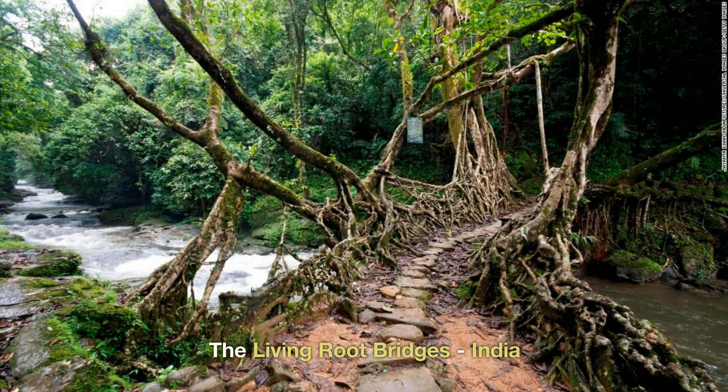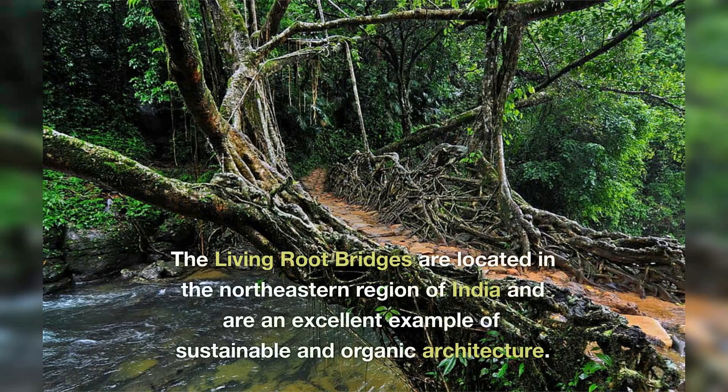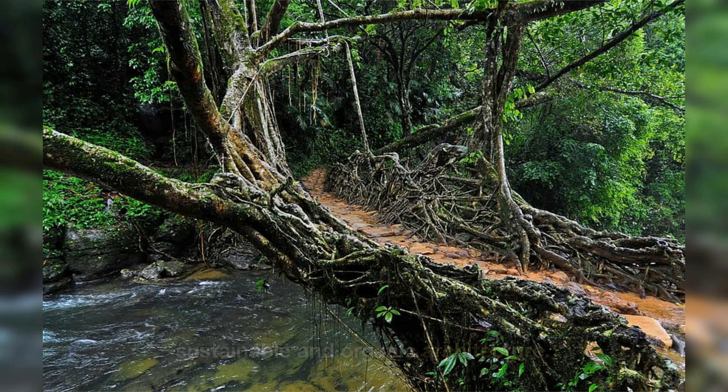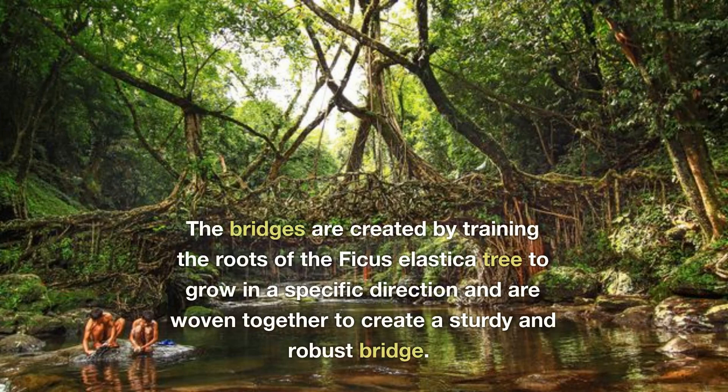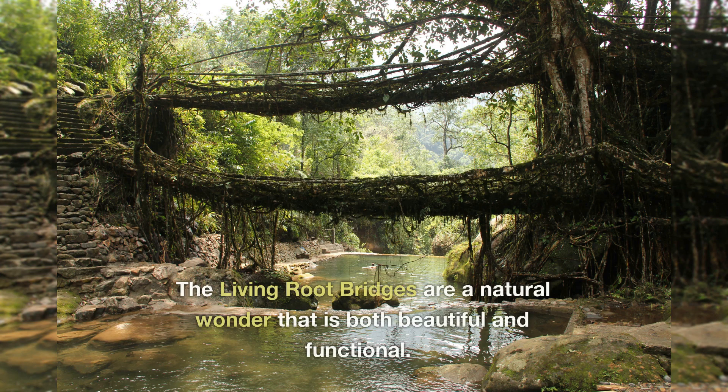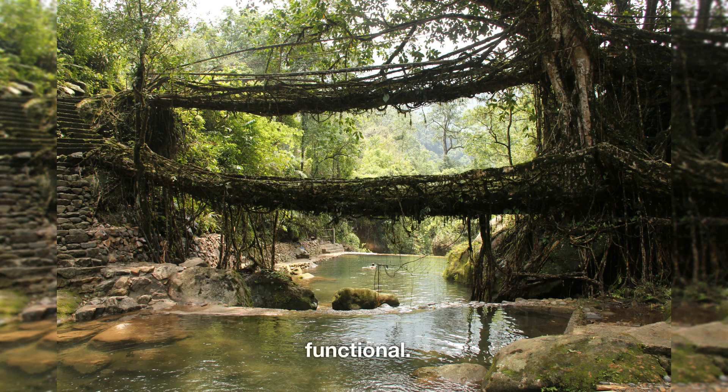3. The Living Root Bridges, India. The Living Root Bridges are located in the northeastern region of India and are an excellent example of sustainable and organic architecture. The bridges are created by training the roots of the ficus elastica tree to grow in a specific direction and are woven together to create a sturdy and robust bridge. The Living Root Bridges are a natural wonder that is both beautiful and functional.